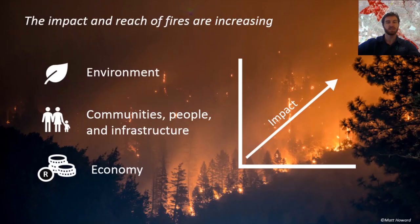Each year, fires such as these have a massive impact on the environment, people, and the economy. The data suggests that due to climate change, changes in extreme weather events, and increasing human populations, more and more people and places are going to be affected by fires than ever before, with the impact and reach of fires increasing significantly.